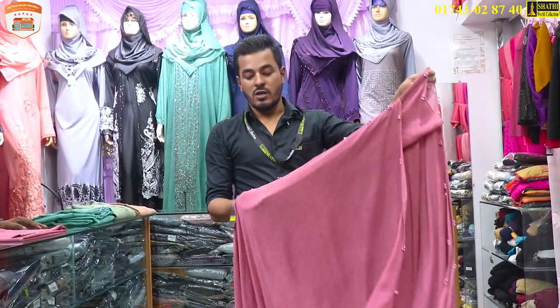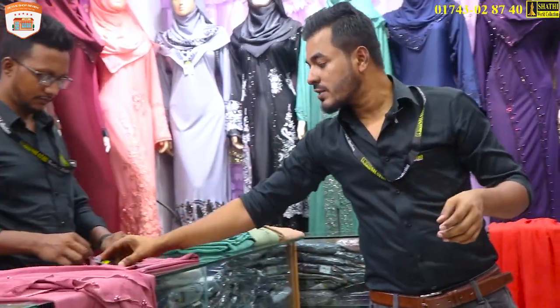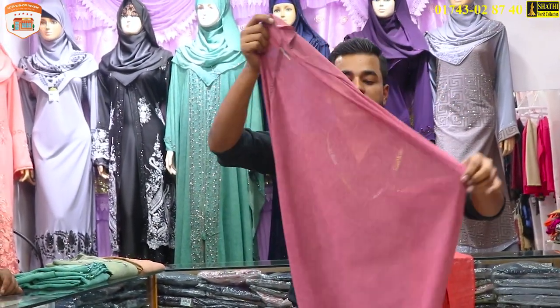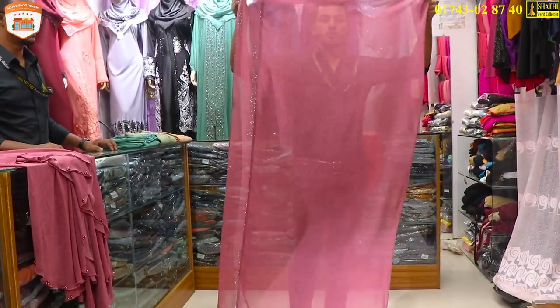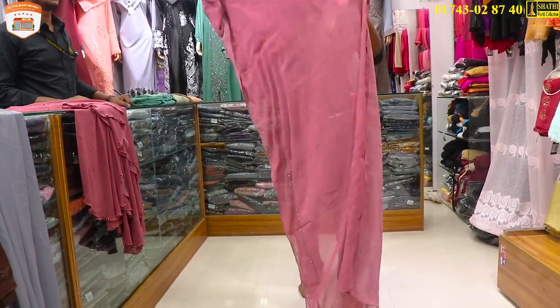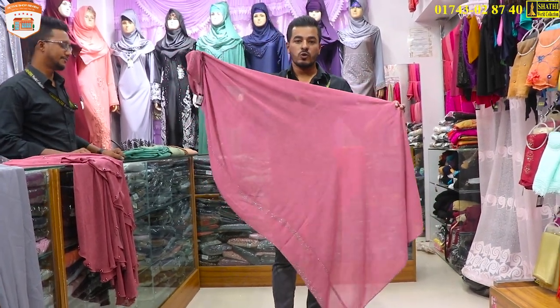The price will be around 305,000 and the price will be 3,000. Total price will be 300,000 and the price will be 300. Very nice — the fabric is smooth and different.